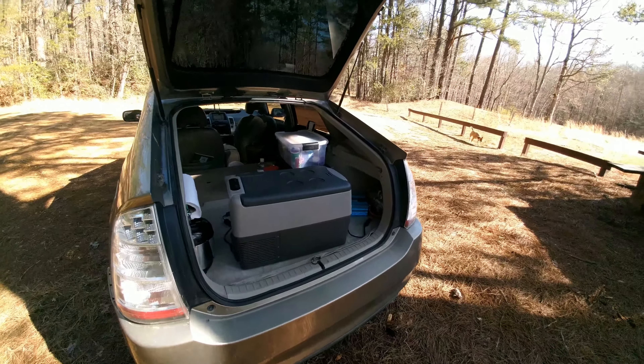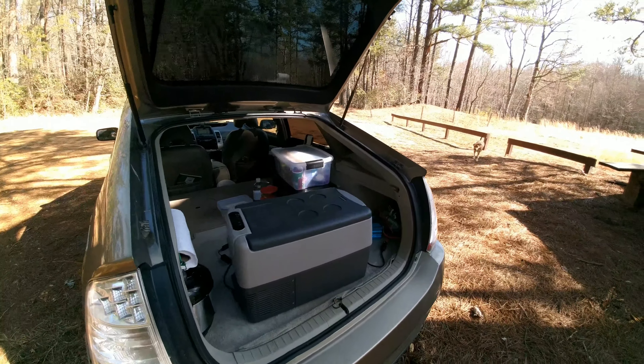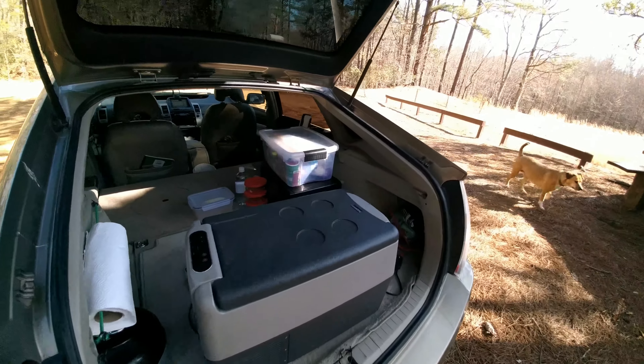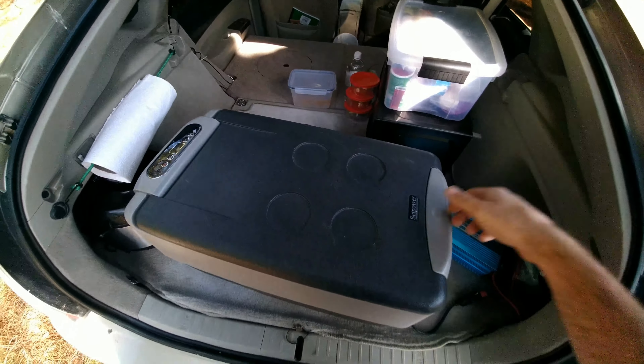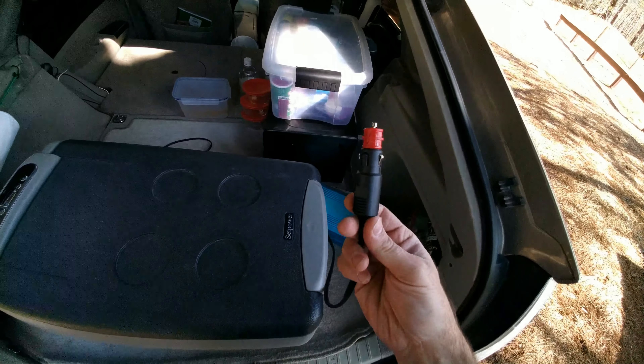Hey guys, I hope you're doing well. Here I was going to talk about a certain product that I get asked many questions about while living and traveling in my car, and that is about these real miniature 12-volt refrigerators that literally only plug into the cigarette outlet of your car.